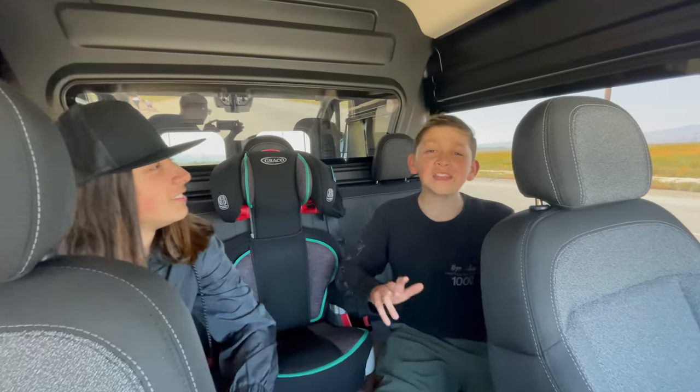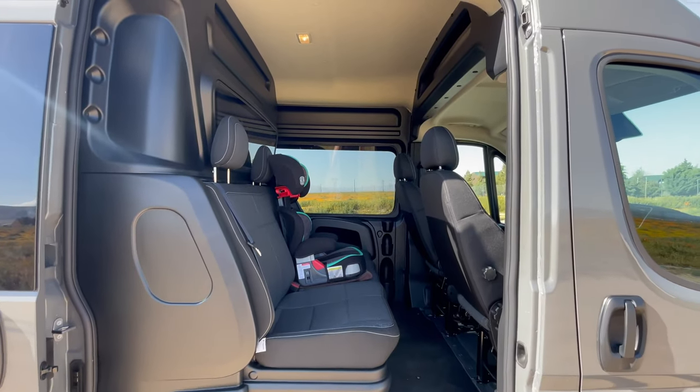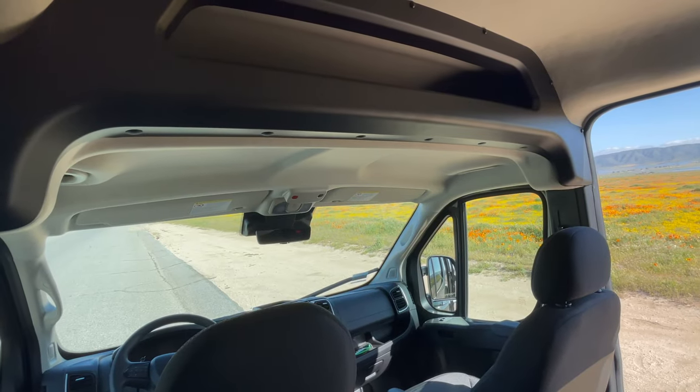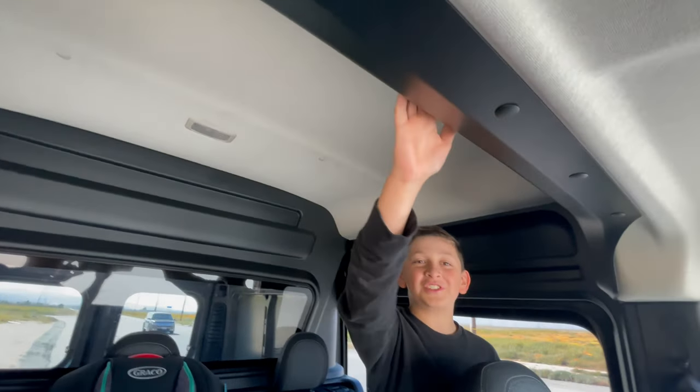Here's the interior — it comes with five seats, you can see the car going back to this window, and we have this nifty storage up here. This roof is smaller and this roof is taller. Look, I'm about six foot tall and I can fully stand up in here.